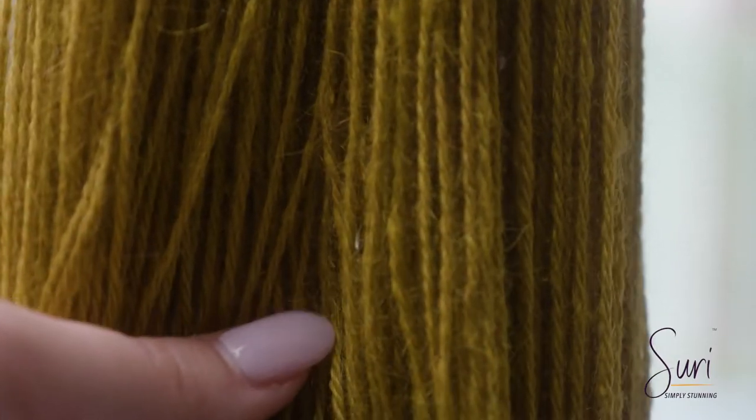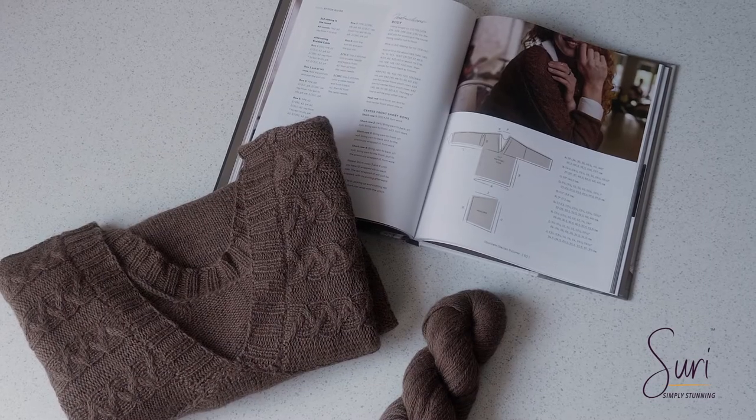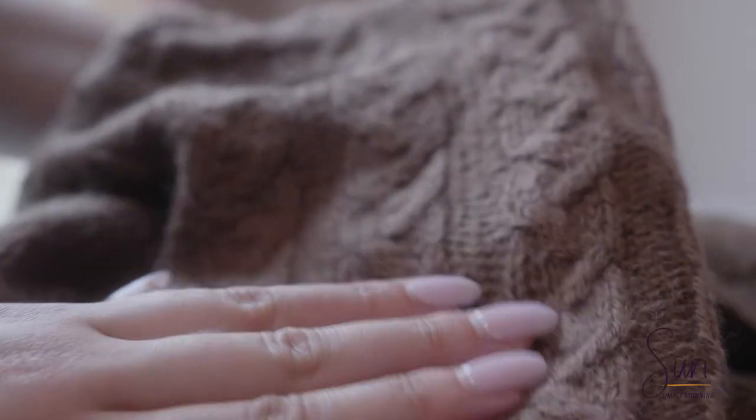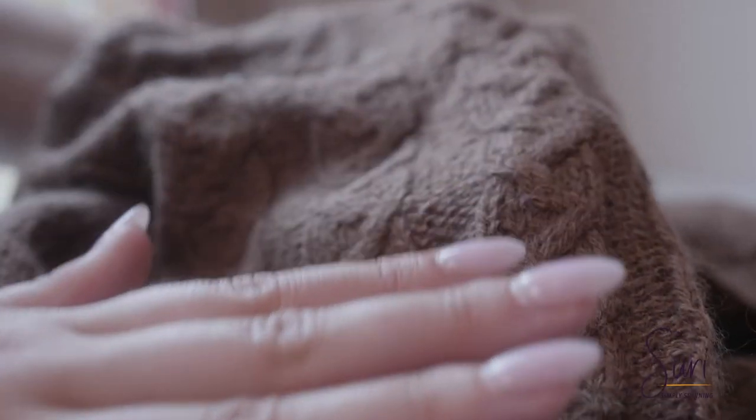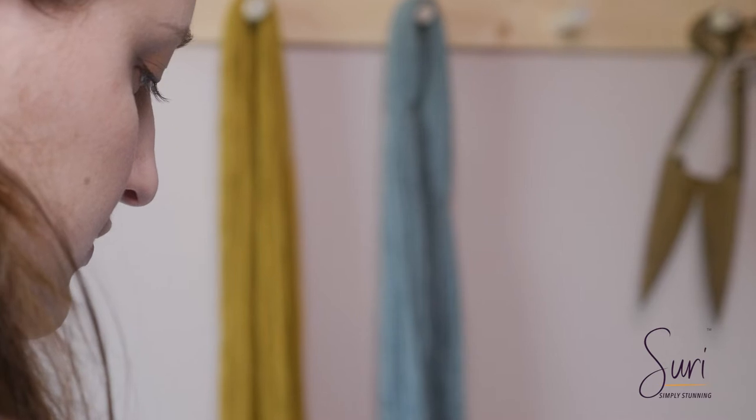Suri feels different. On the needles, in my hands, while I'm designing with it, it just lends different qualities than the fluffy teddy bear texture of the Huacaya. It's more sophisticated, it's a little more elegant.